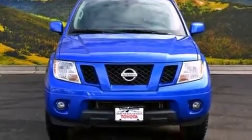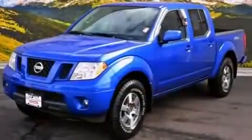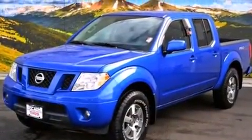Features include air conditioning, a split folding rear seat, cruise control, a CD player, front side impact airbags, and an auto-dimming rearview mirror.